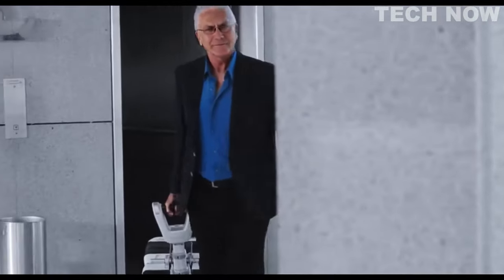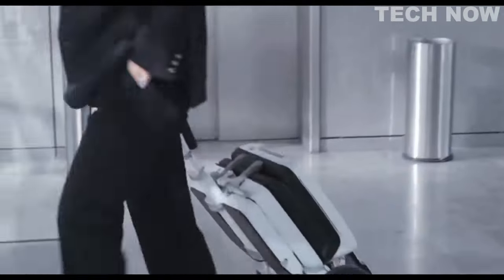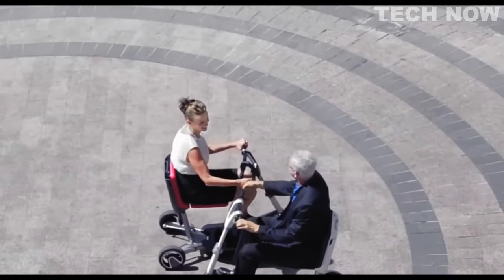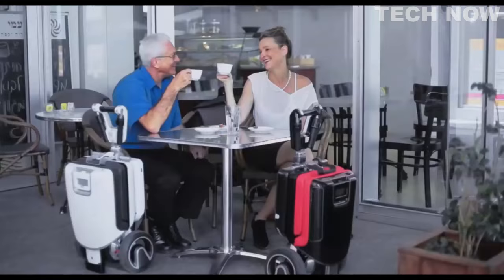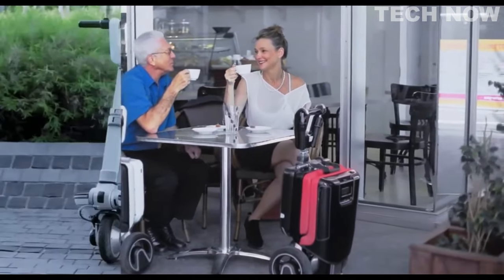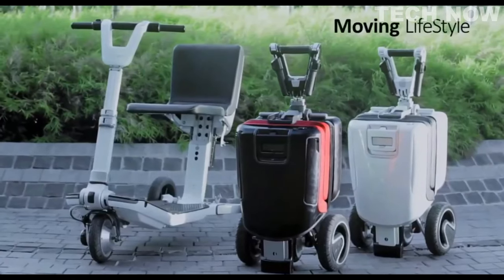In summary, the Moving Life ATTO Mobility Scooter offers a stylish, safe, and reliable solution for individuals with limited mobility. Its innovative design, split capability, and ease of transportation make it a versatile choice for those seeking mobility independence.